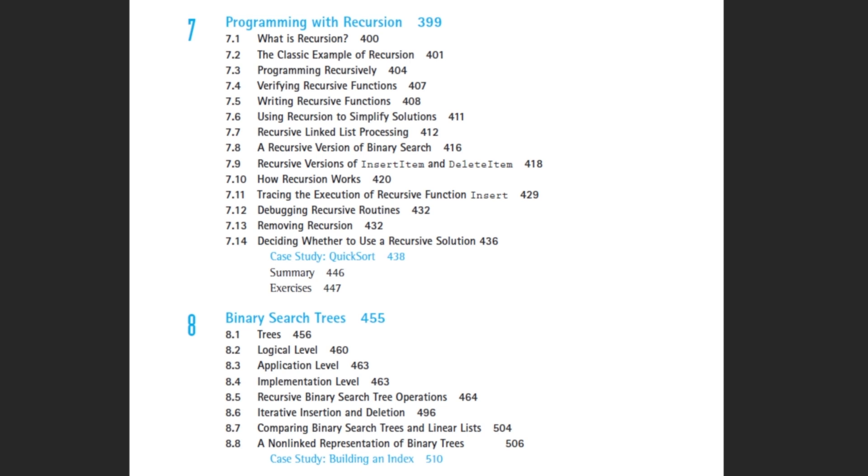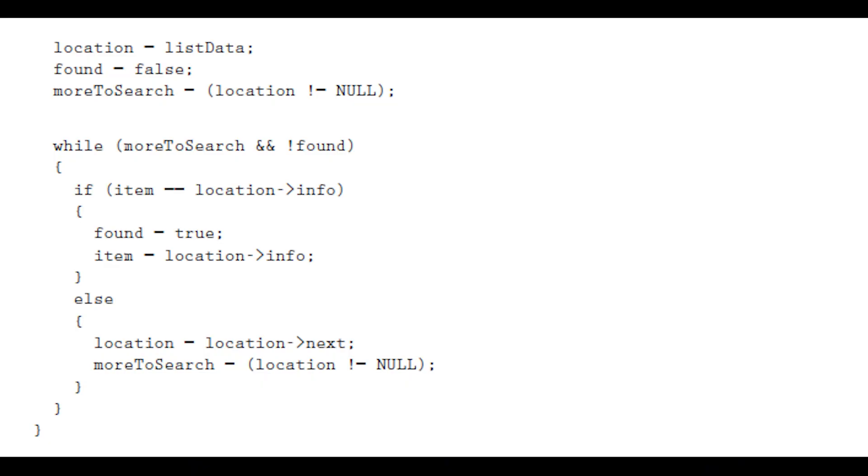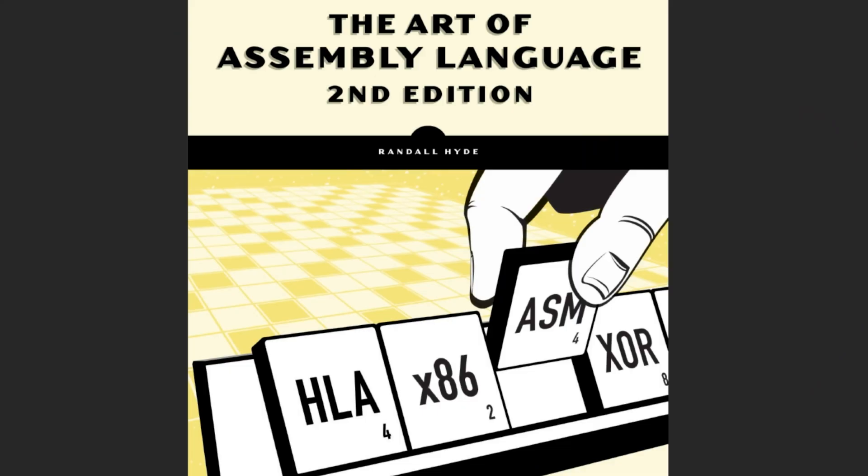It also covers binary search trees and more advanced data structures like priority queues, heaps, graphs, and sets, finishing off with searching and sorting. What I like about this book is that everything is pretty commonly used, unlike the previous book. The code examples are very clean and the figures are intuitive. The only thing I wish was different is a version in Java or Python, since more people know those languages, but nonetheless it is a fantastic book.